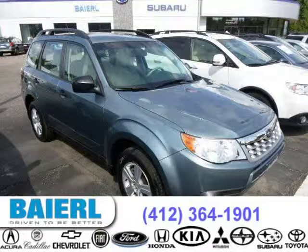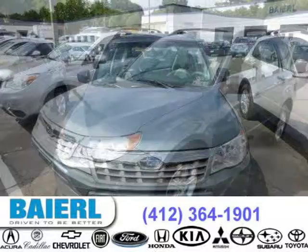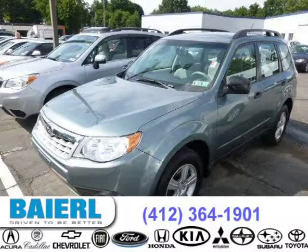This 2011 Subaru Forester SUV is located in Pittsburgh, Pennsylvania and has 33,260 miles on it. This Subaru Forester has a beautiful sage green metallic exterior paint color which is complemented by a gray interior color.